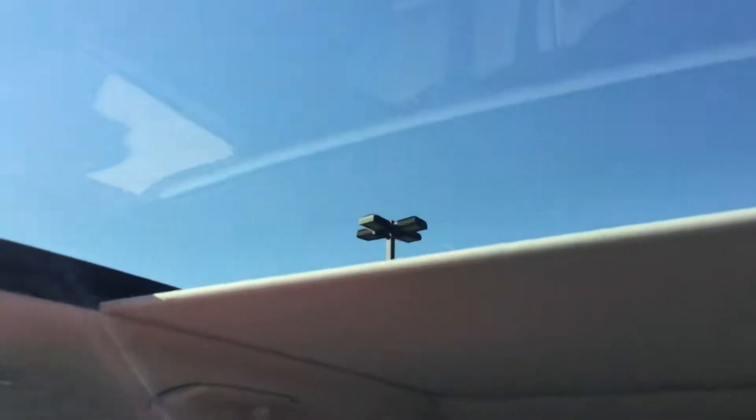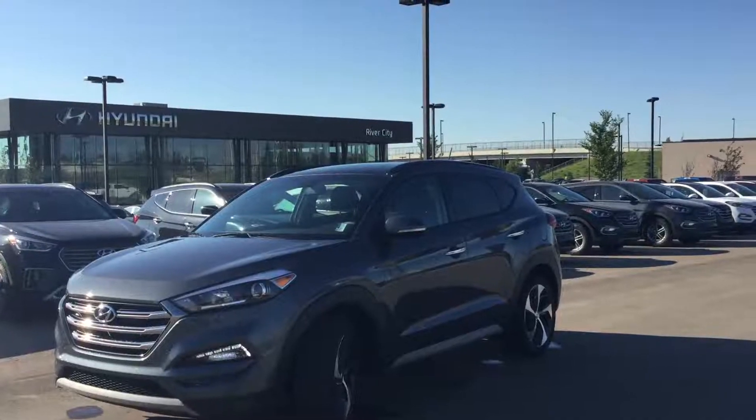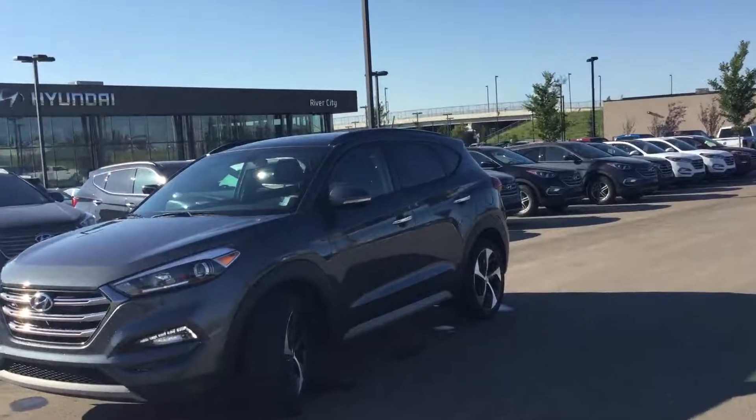With our SE model, you do get the beautiful panoramic sunroof, which is always nice to have on those hot summer days. So that was the 2017 Tucson 1.6 turbo SE.